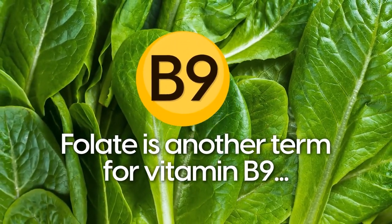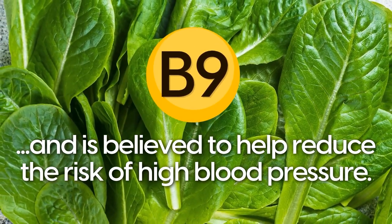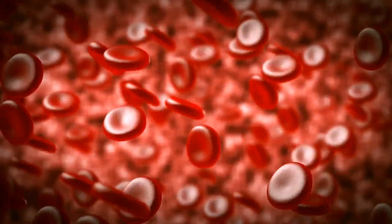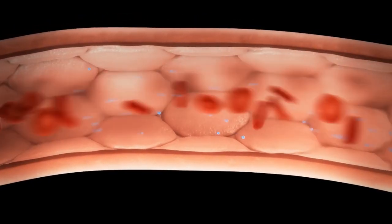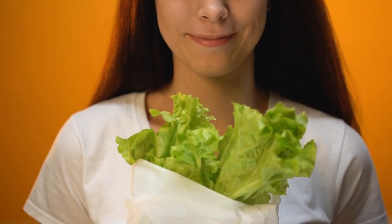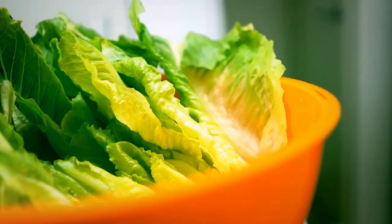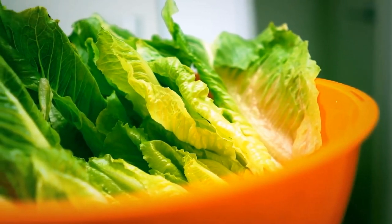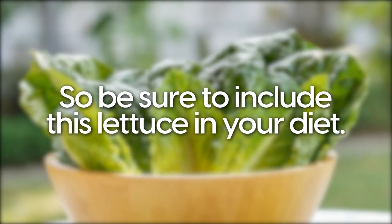Folate is another term for vitamin B9 and is believed to help reduce the risk of high blood pressure. It's thought to assist blood vessels to relax and improve blood flow. It also aids cells to grow and function whilst helping to control damage to blood vessels. A study on women showed that younger women who got at least 1,000 micrograms of folic acid or folate a day from food or supplements had a 46% lower risk of developing elevated blood pressure.